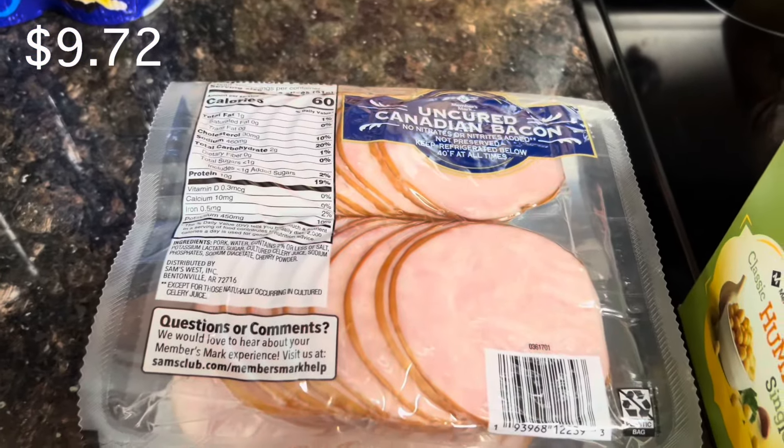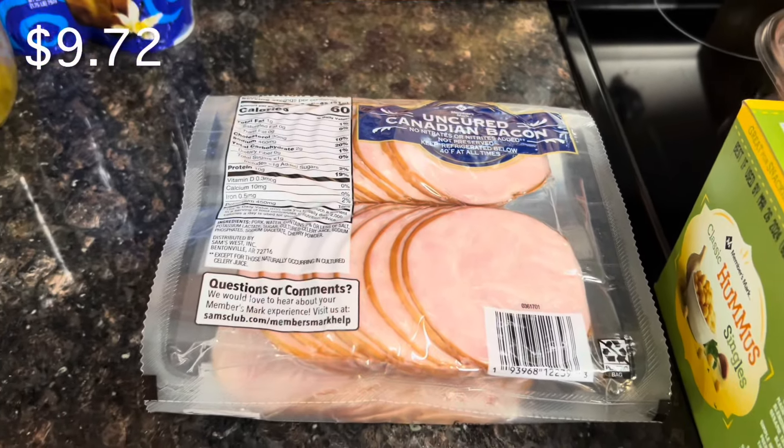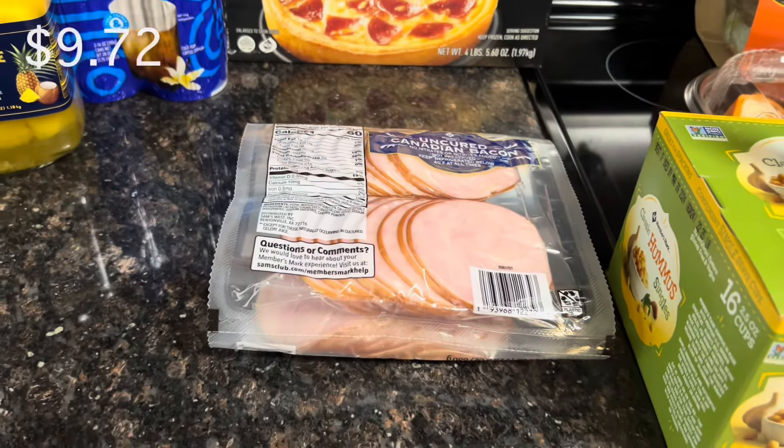Then I got some Canadian bacon. I already have some English muffins, eggs, and cheese just to make a quick little breakfast or dinner.